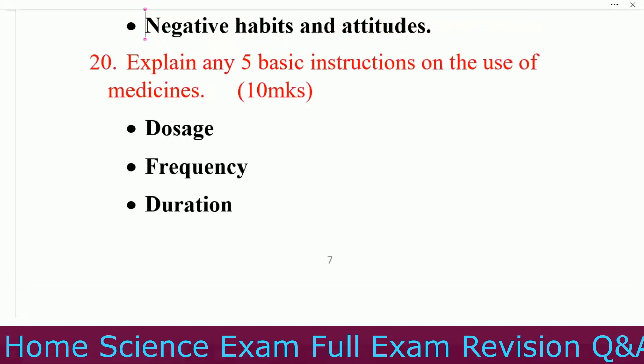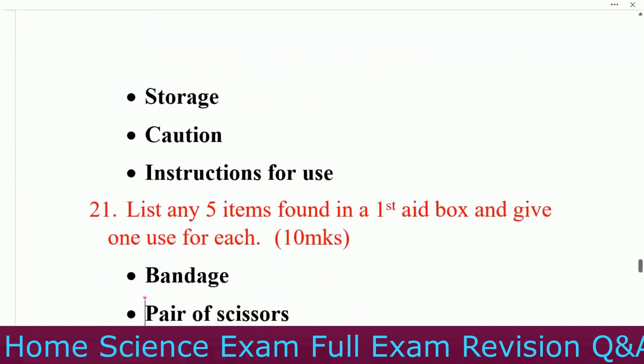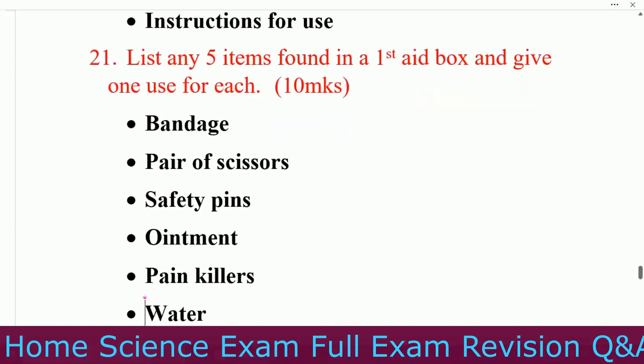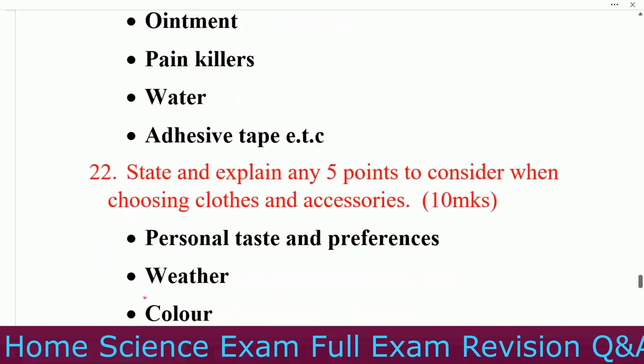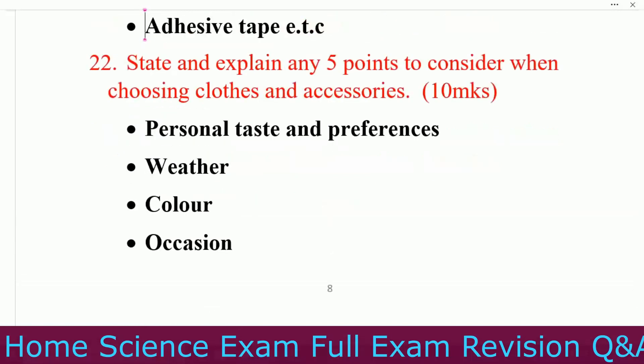Question number twenty: explain any five basic instructions on the use of medicines. Number one, dosage. Number two, frequency. Number three, duration. Number four, storage. Number five, instructions for use. Question number twenty-one: list any five items found in a first aid box. Bandage, pair of scissors, safety pins, ointment, painkillers, water, and adhesive tape.